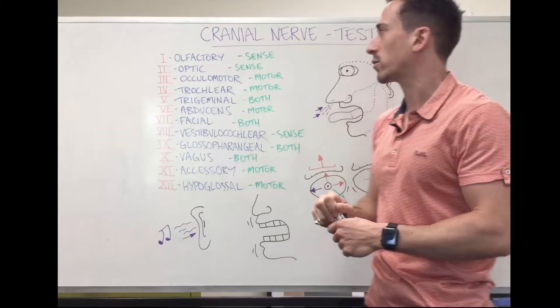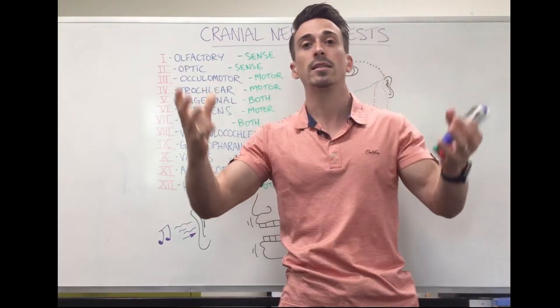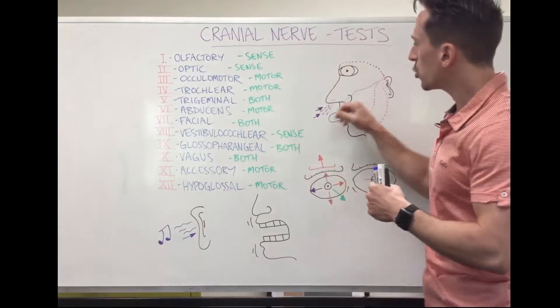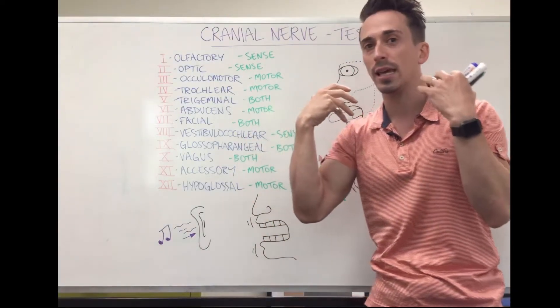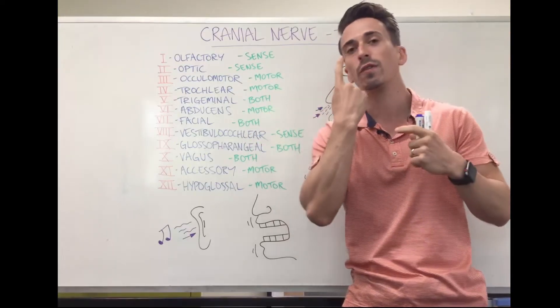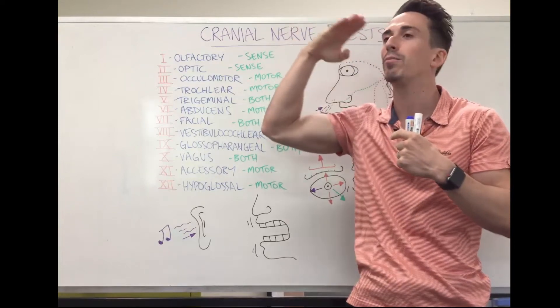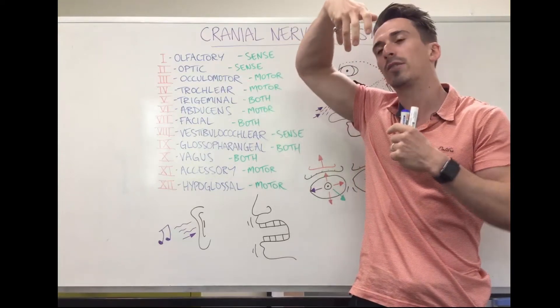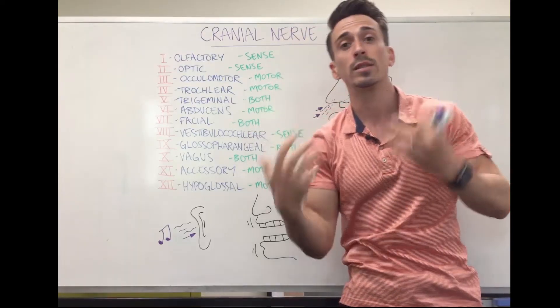Starting with the first one — olfactory. Olfactory allows for our sense of smell. You can see here that odorants come in and travel up to the very top of your nose, further than your finger can reach, where they hit olfactory nerves pushing through a bony plate. At the top, those olfactory nerves pick up the chemicals or odorants and send signals to the brain to give you a sense of smell.